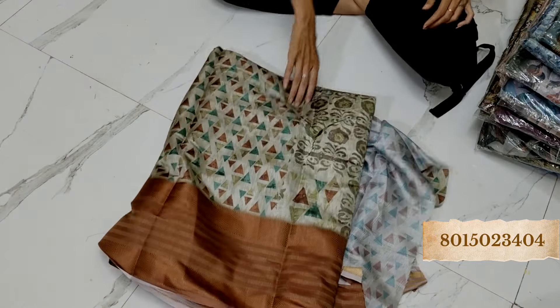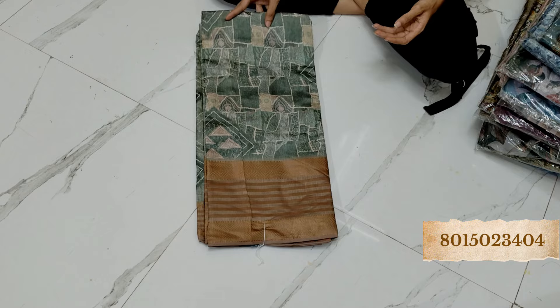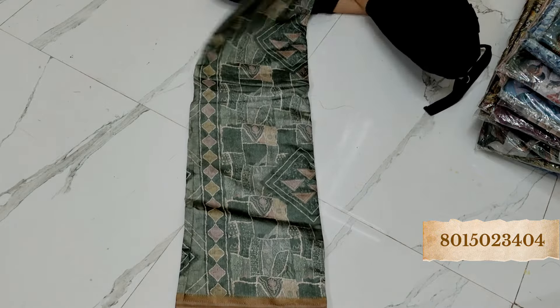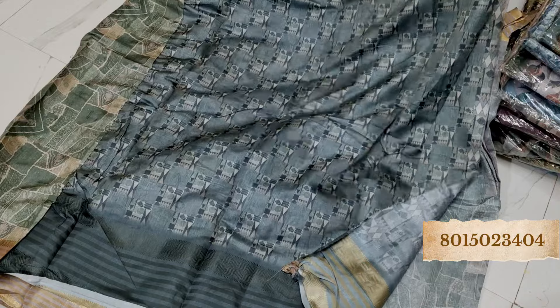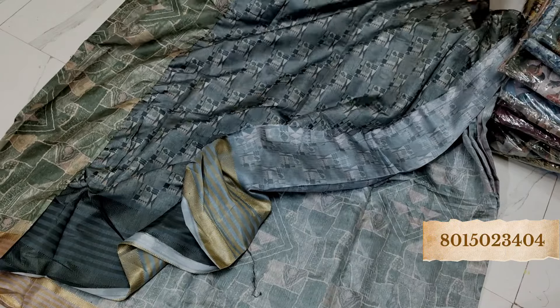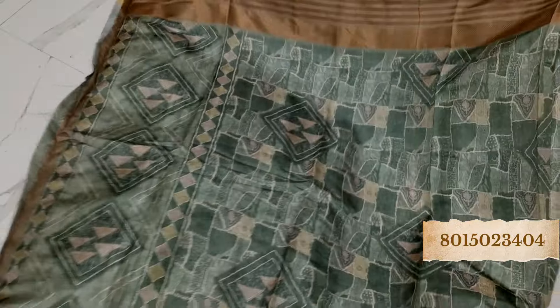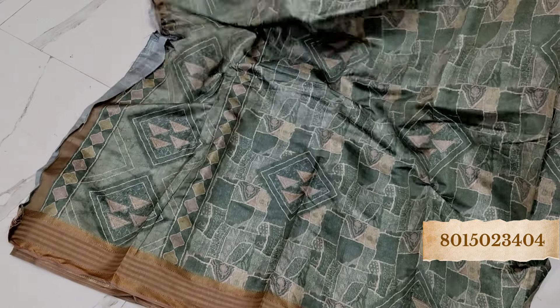Whichever you like, just take a screenshot and send it to us on WhatsApp — our WhatsApp number is given on the display itself. This saree is very lightweight but looks very elegant. These are all imported fabrics so the quality will be very top-notch, you don't have to worry about it. This is the blouse piece and this is the pallu part — very unique color combination, beautiful print.